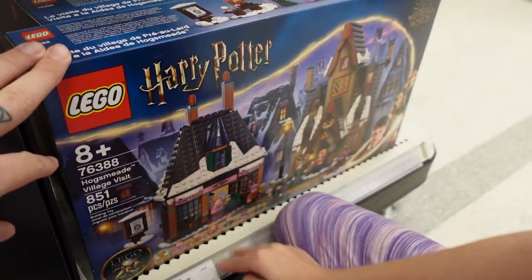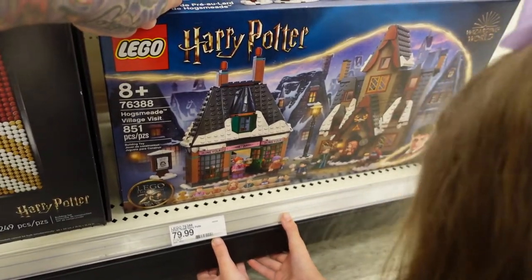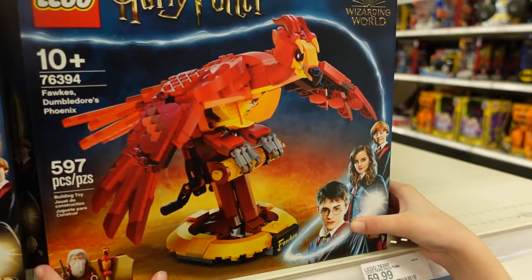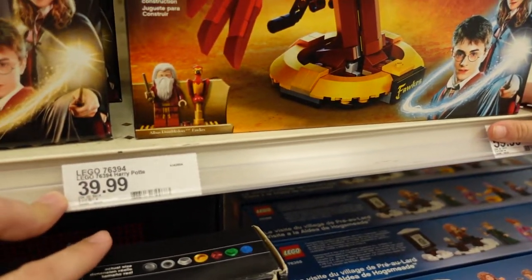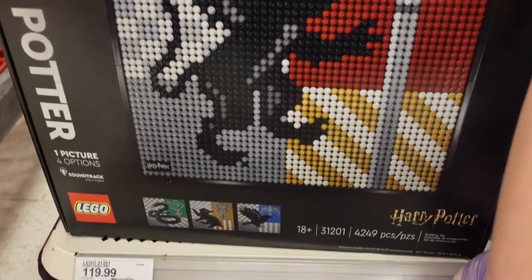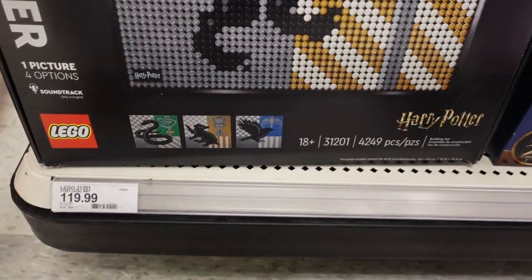We also found Honeydukes and the Three Broomsticks, and how much is that? $79.99 for that one. And then we also found Fawkes the Phoenix, which comes with Dumbledore too, and that one's $39.99. And then we have this down here which is also Lego, and that's $119.99.